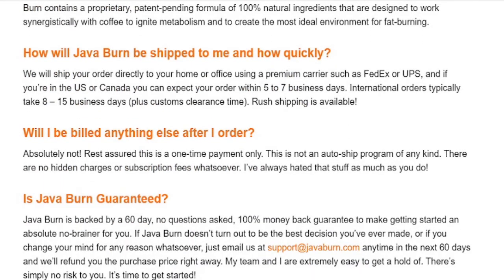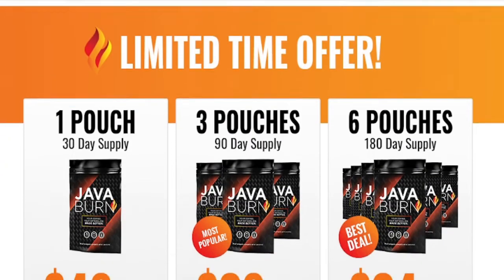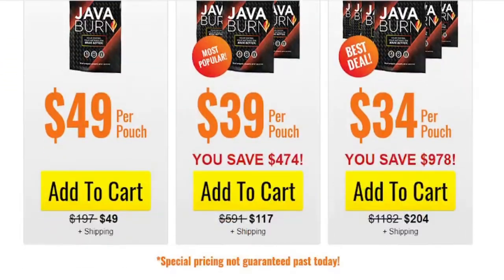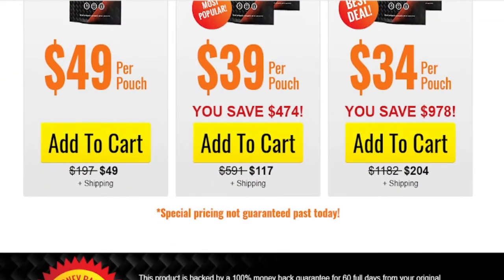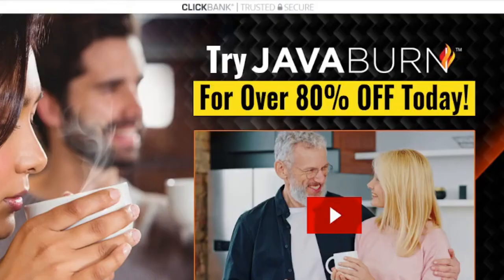I wanted to record this video first to tell you to be careful with the site you are going to buy Java Burn from. And also, if you buy the product, do the right treatment and take it seriously. Remember, your results will be very different from everyone else's because your body acts in a very peculiar way. I sincerely hope this video has helped you, and that Java Burn really helps you improve your life. You can click the link below in the description of this video to visit Java Burn's official website to learn more about the product.